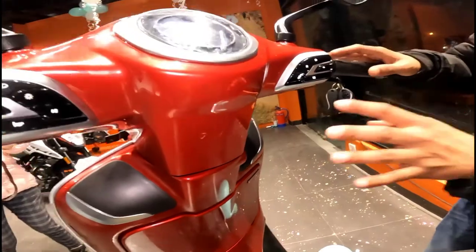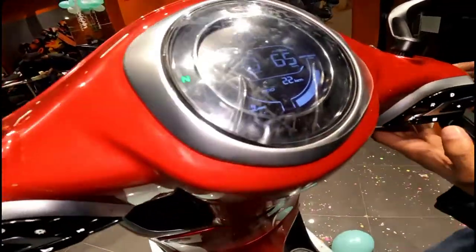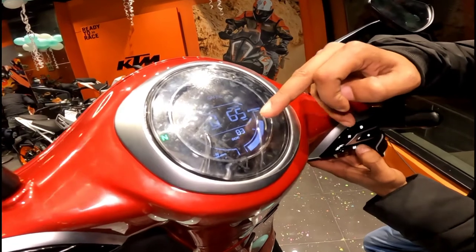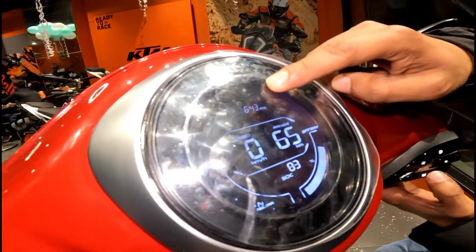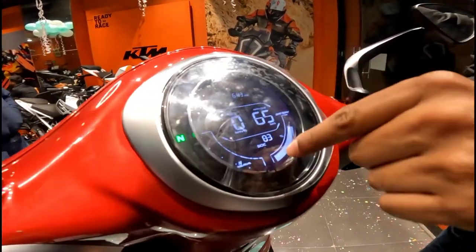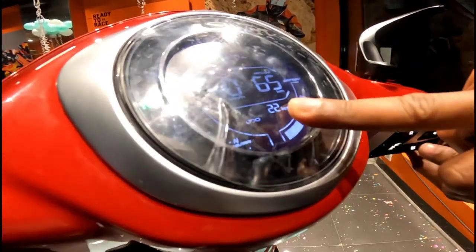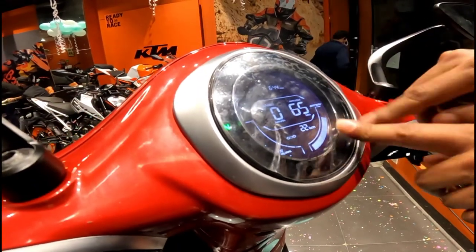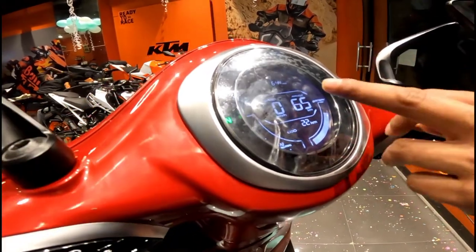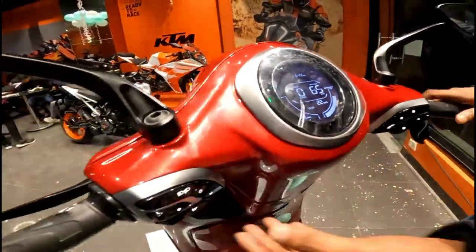There will be one option on the display. You can see trip and odometer here. This is the M function — you can change modes from here. This is your trip display, this is your state of charge. You can set your time. This is your battery charging indicator — when you charge it, it will show full charge. In this mode you will have odometer, speed, and range. If the charge is at a certain level, it will show 65 km range. The rest of your indicators will also be shown — this is your LED indicator.